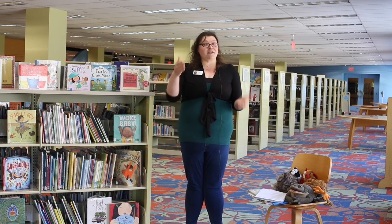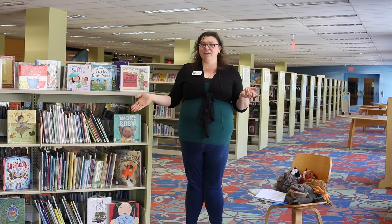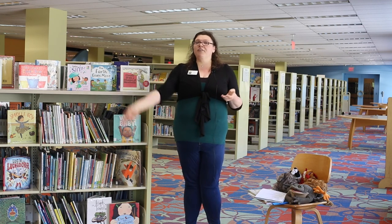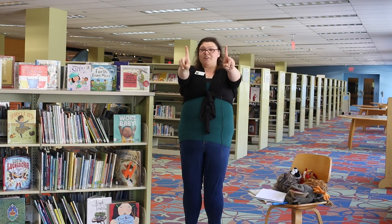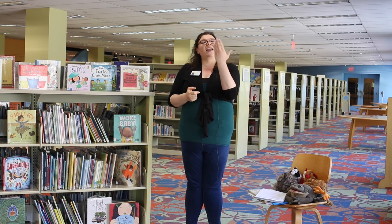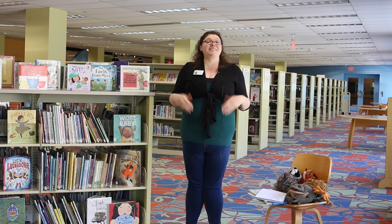Before we start our story time, we need to say hello to each other. Are you ready? Our song is called Hello Friends and I'm going to teach you some fun sign language to use while you're singing the song. Our first sign is hello — it's like we're saluting. Then our pointer fingers are friends and they hug each other. Let's sing it together.